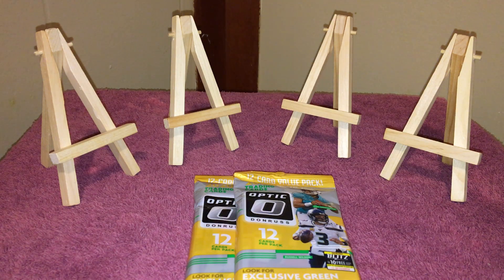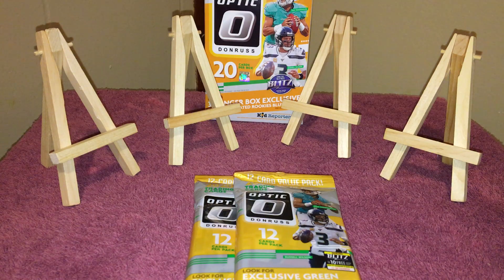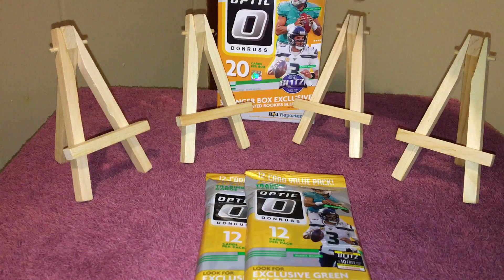Here we go with what seems to be the best of the two products — hanger versus cello. I've always been big on hangers, I love hangers, but I have hit some good cards out of cello packs also, especially when it comes to Prism. My good hits mainly came out of cello, not out of the hangers or the megas. Alright, here we go.